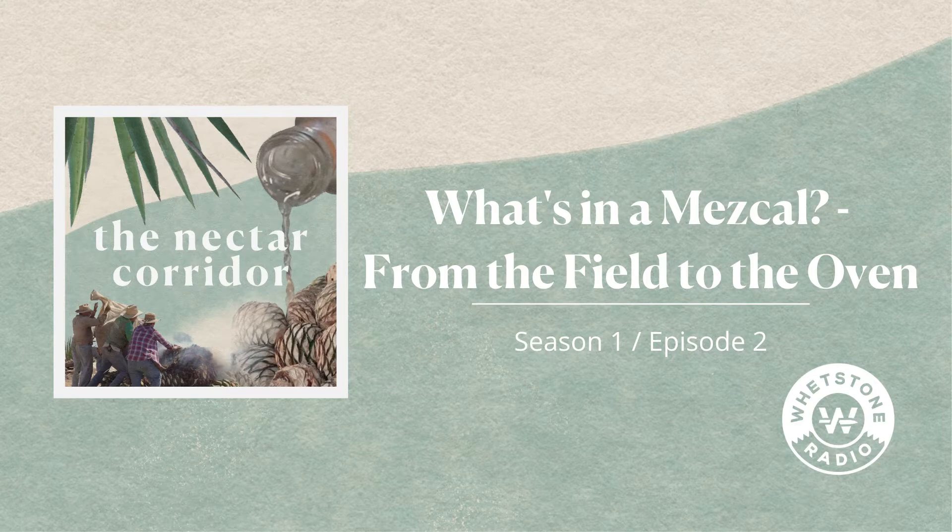Hello everyone, and welcome to The Nectar Corridor, a podcast where we explore the incredible world of Mezcal, the most emblematic and diverse spirit of Mexico. I'm your host, Nikki Nakazawa.